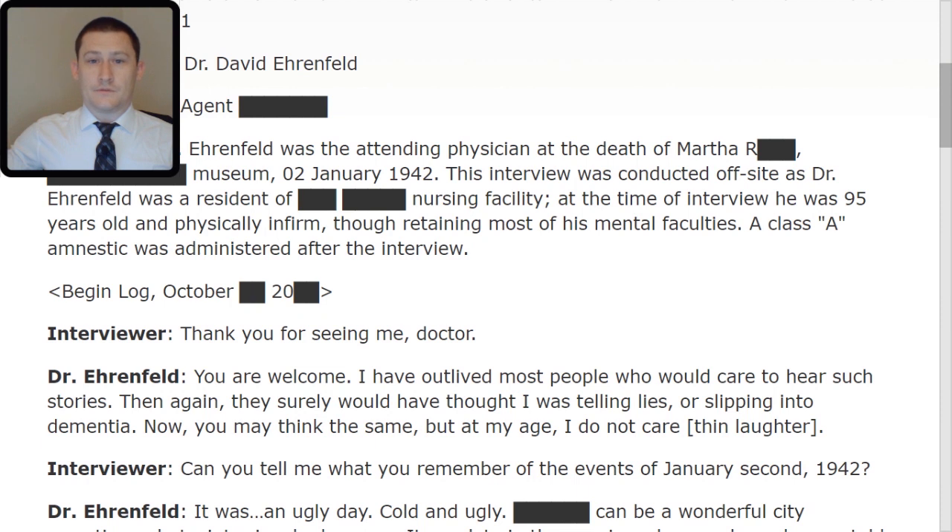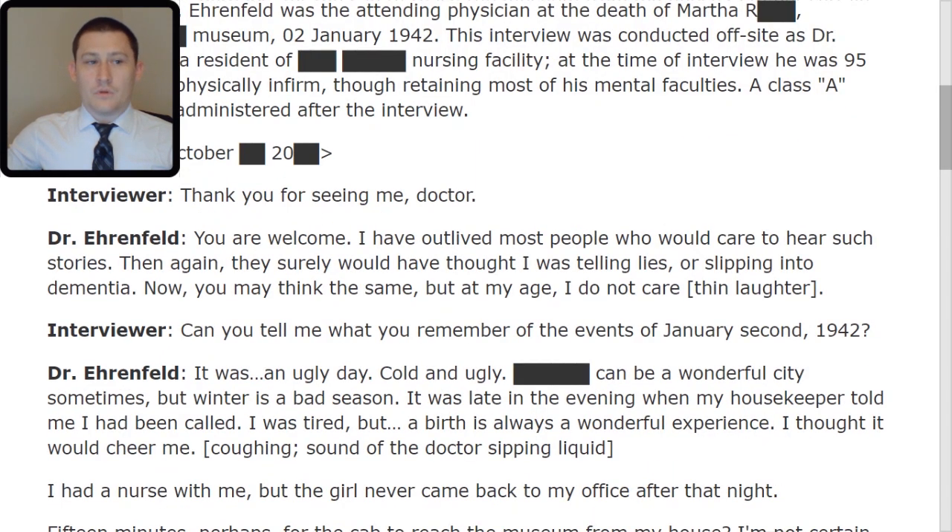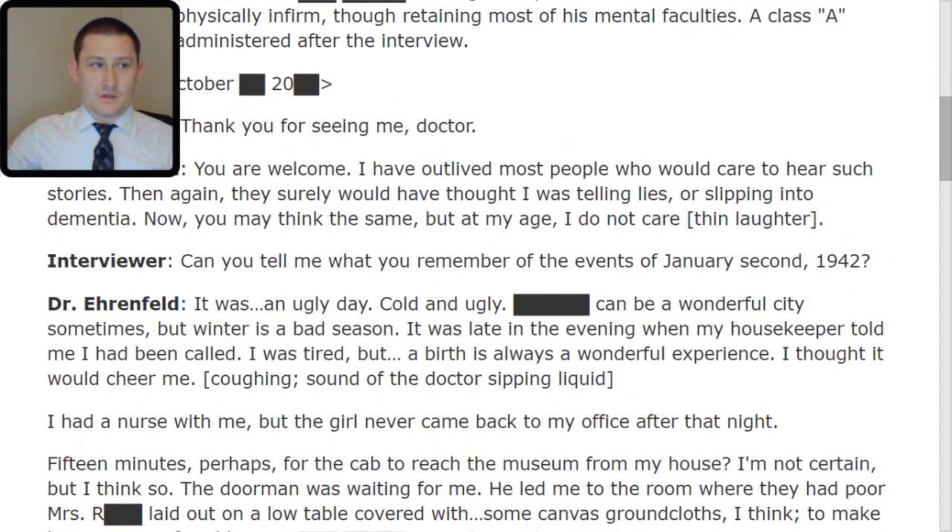Interviewer: Thank you for seeing me, Doctor. Doctor: You are welcome. I have outlived most people who would care to hear such stories. Then again, they surely would have thought I was telling lies or slipping into dementia. Now you may think the same, but at my age, I do not care. Thin laughter.